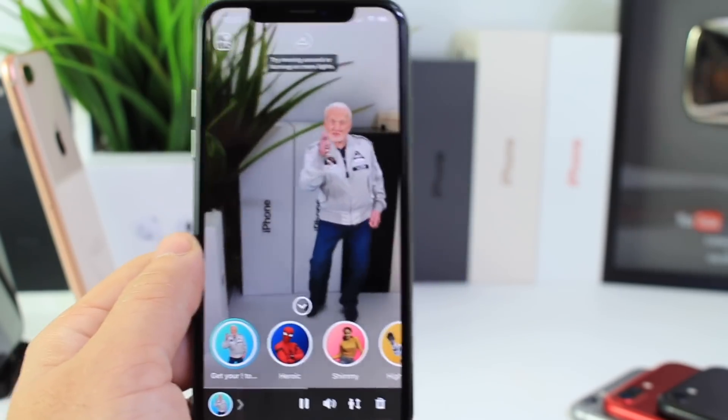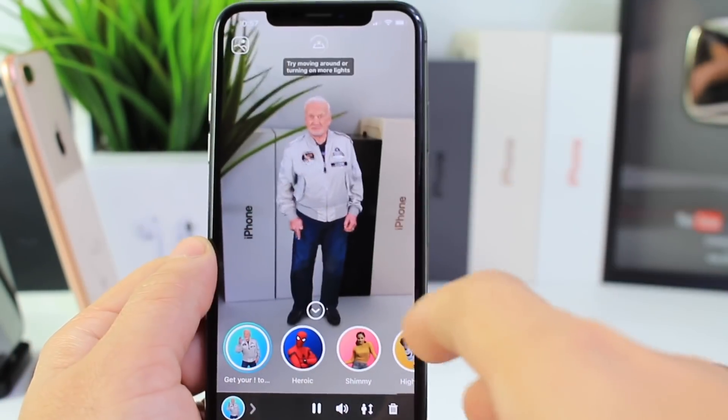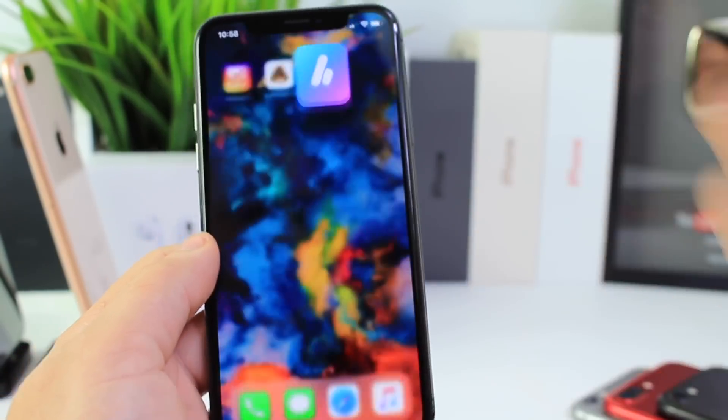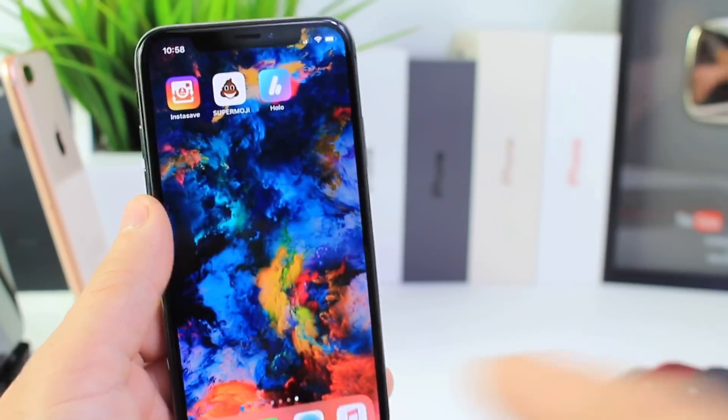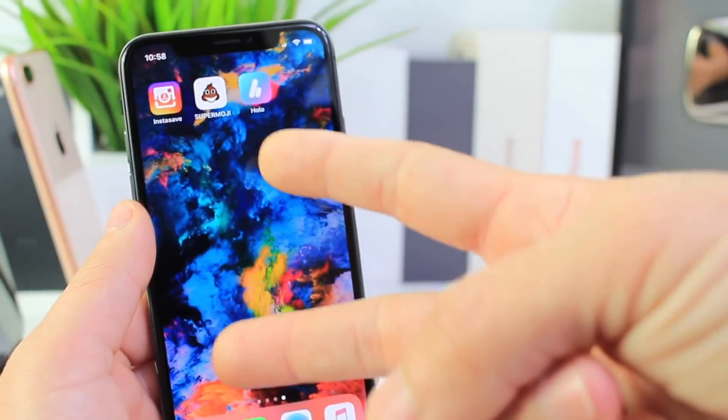Pretty cool stuff — I really like this application, it's a ton of fun. I hope you guys enjoyed this quick video on three really cool applications. It's been iDeviceHelp. I hope you guys have a great day, and I'll see you on the next one. Peace.